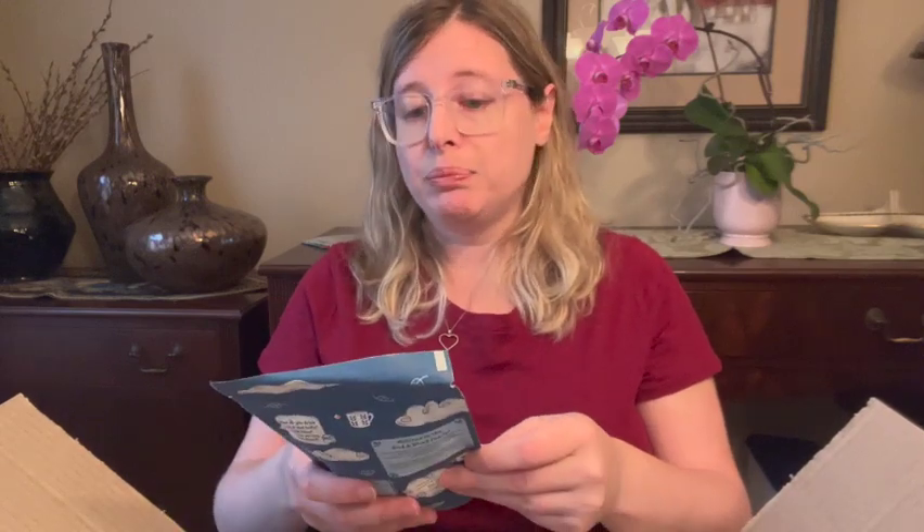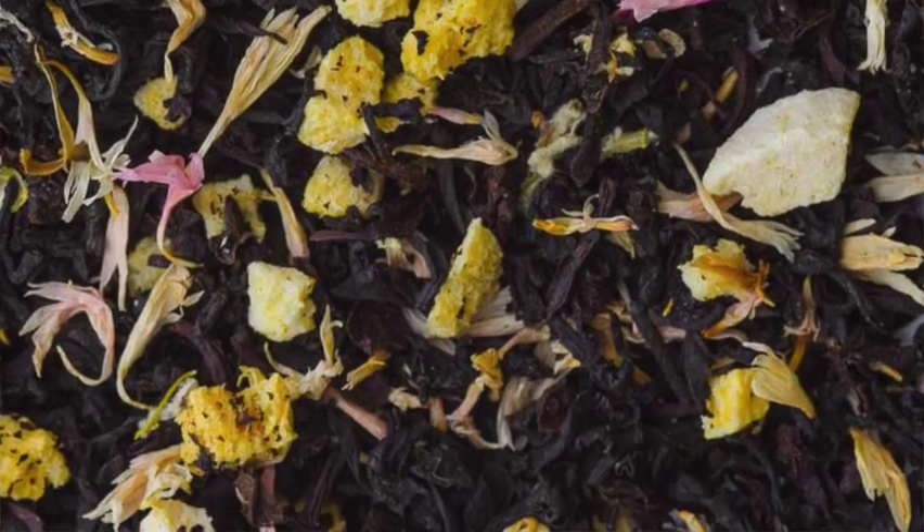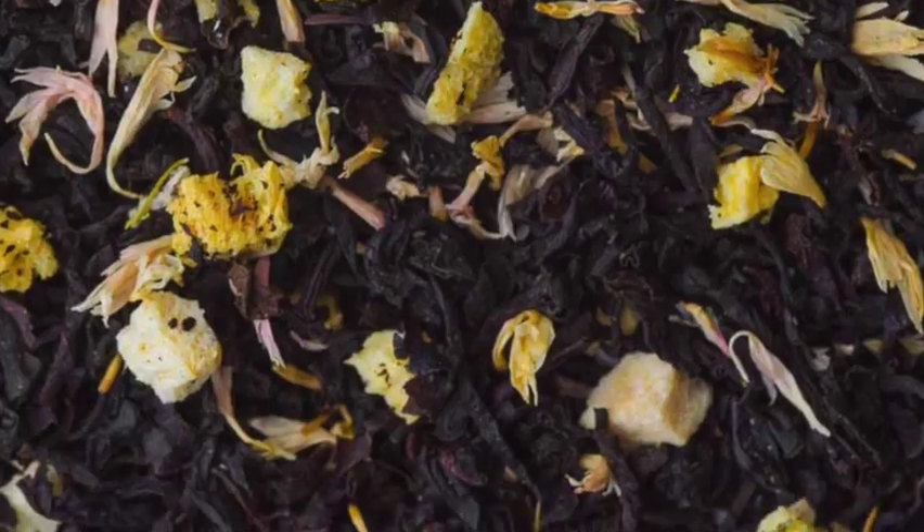The next one is Peach Cobbler, and this one is medium caffeine. It says think sweet peach and warm buttery pastry. It's Ceylon black tea, freeze-dried peach, pink corn flowers, and natural flavoring. Enjoy with or without milk. I'm excited for peach cobbler — peach is one of my favorite flavors. It used to be my favorite flavor of tea, but I've branched out. It's still a nostalgic favorite.